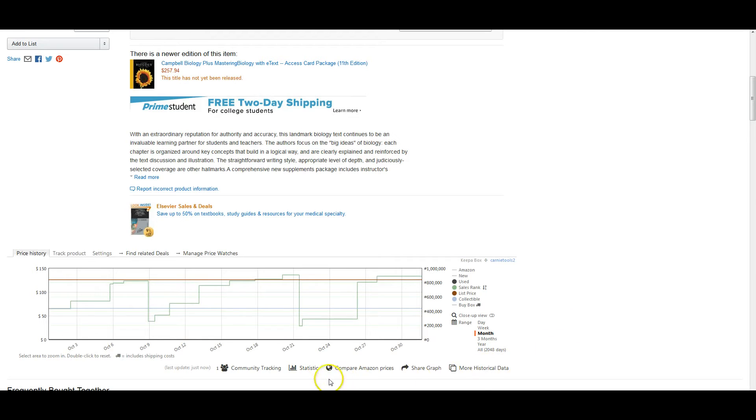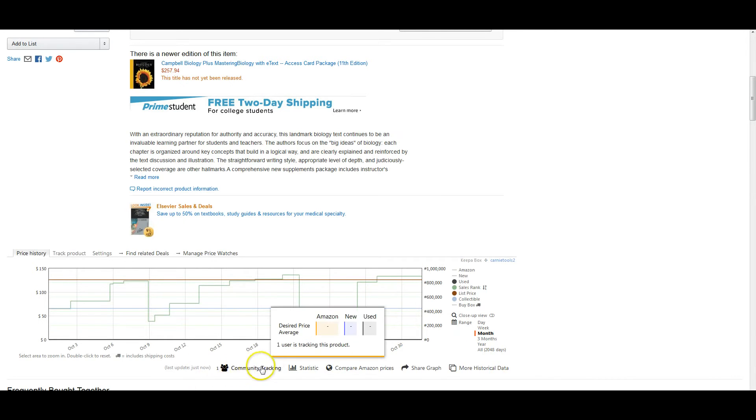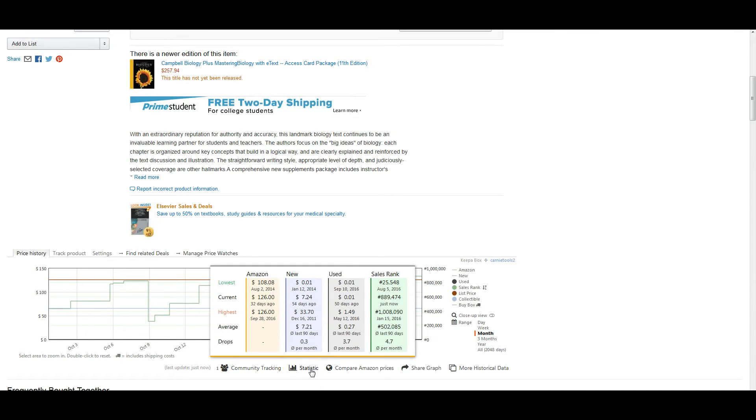Now we know what the sales are. We can look at the statistics and see the all-time lowest rank was August 5, 2016, right around back-to-school time, which tells you these are still being used. Just because there's a newer version doesn't mean the book isn't selling. Newer versions may be used by bigger universities, but smaller ones may not have switched yet — so I'd guess a lot of schools are still using this older version. The current rank is 889,000, the highest ever was 1.08 million, and the average is about 500,000.